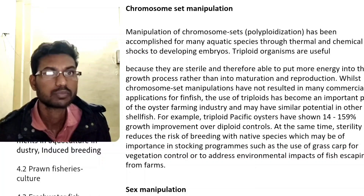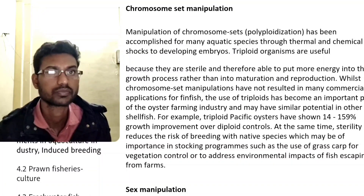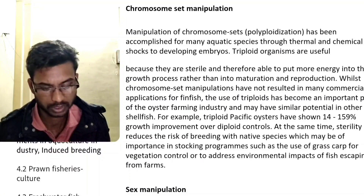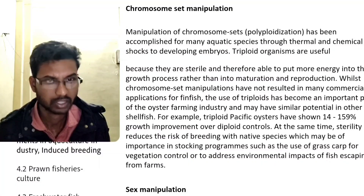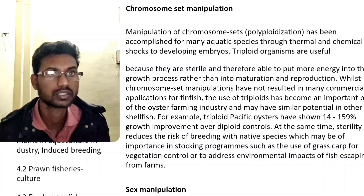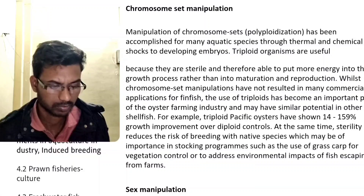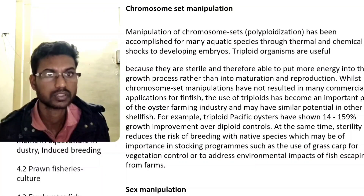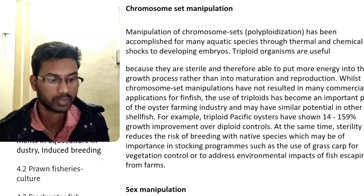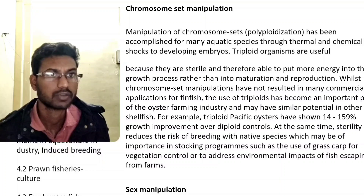These improvements are seen over diploid controls. Triploidy can also notably reduce the risk of breeding with native species, which may be of importance in stocking programs, such as the use of grass carp for vegetation control, or to address the environmental impact of fish escaping from farms.